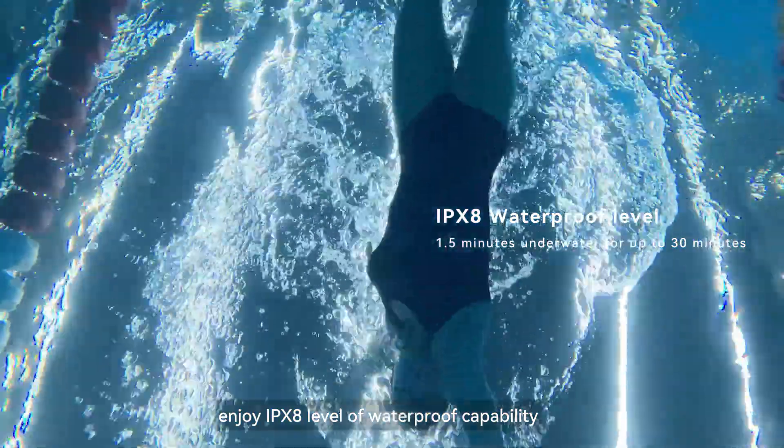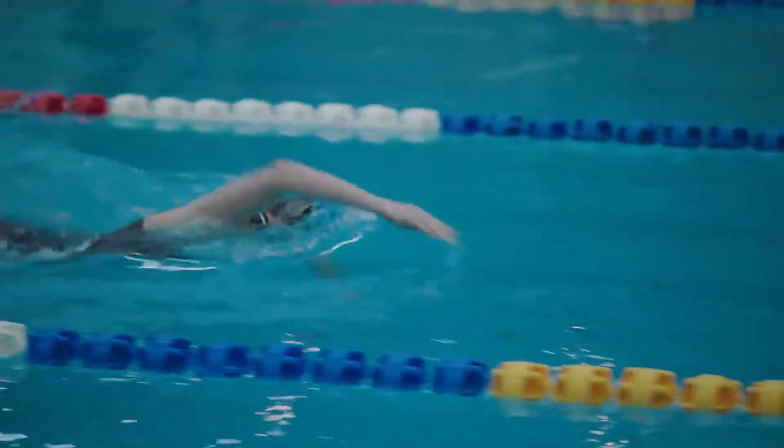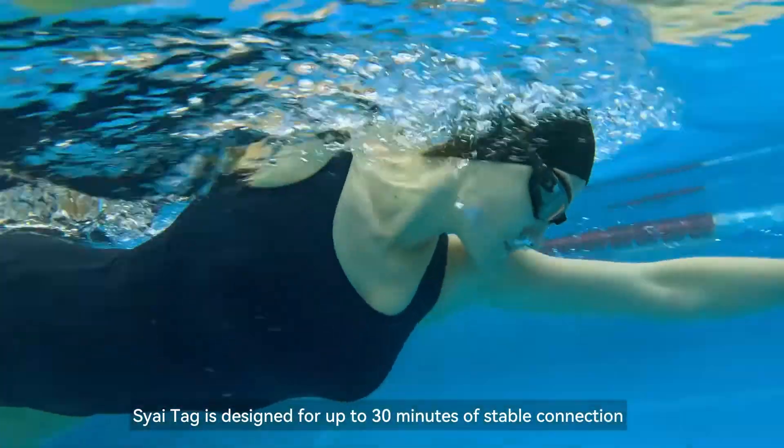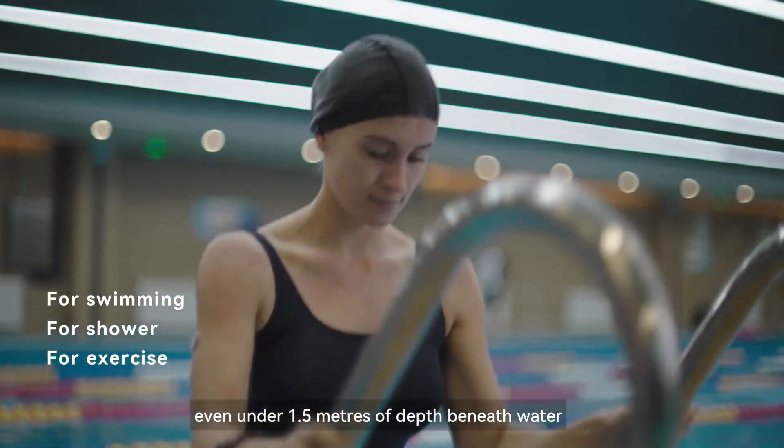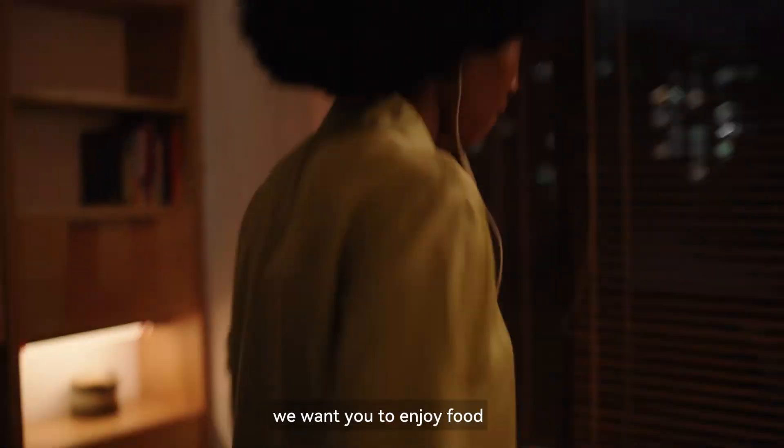Enjoy IPX8 level of waterproof capability. SciTac is designed for up to 30 minutes of stable connection even under 1.5 meters of depth beneath water.